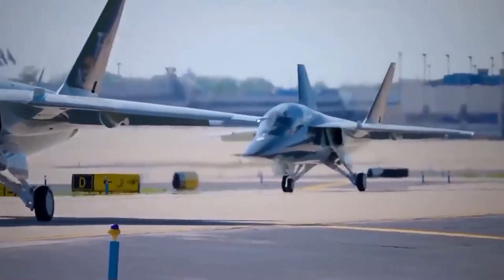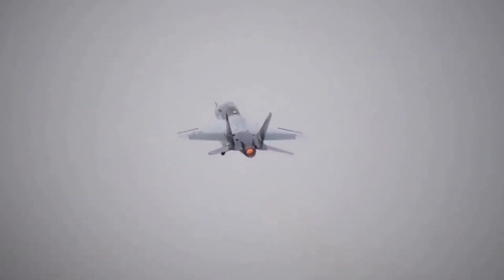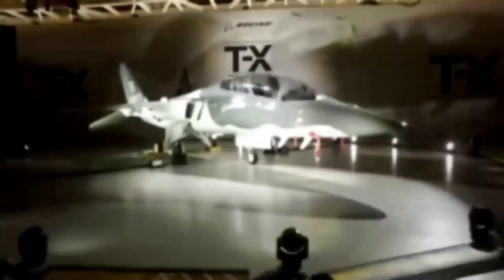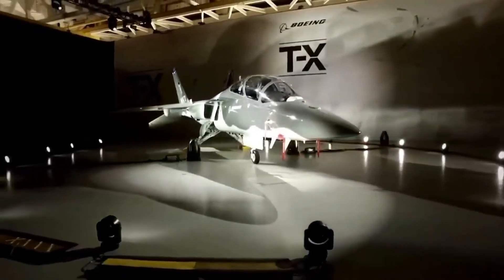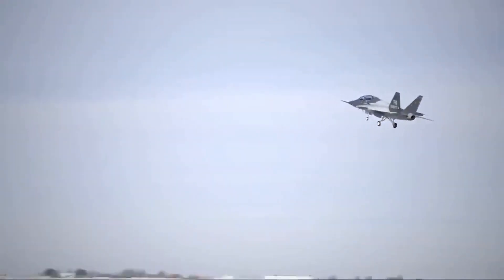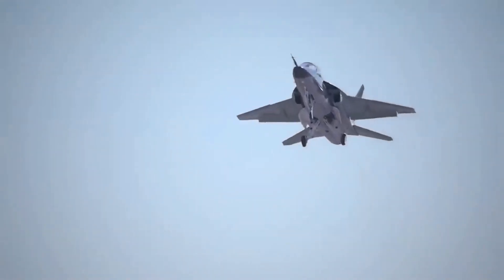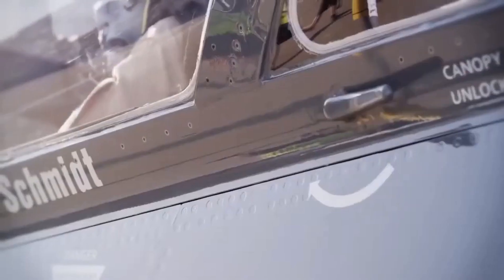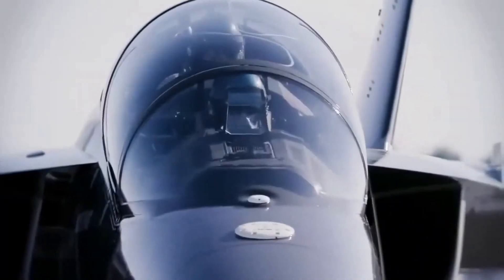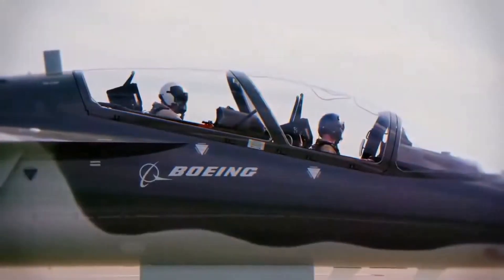The Boeing T-7 represents a major leap forward in military aviation, and is set to become one of the most important trainer aircraft in the world. Its advanced capabilities and superior performance make it an ideal platform for training the next generation of military pilots. With its sleek design and advanced technology, the T-7 is truly a marvel of modern engineering. Thank you for watching our video about the Boeing T-7.